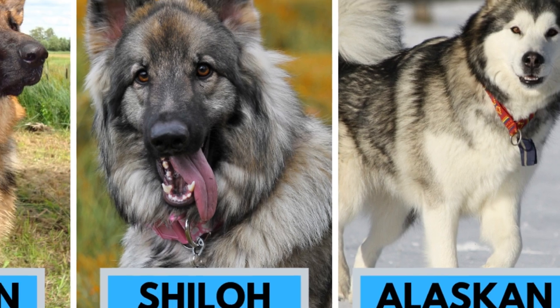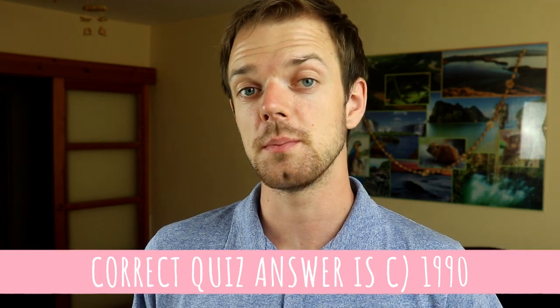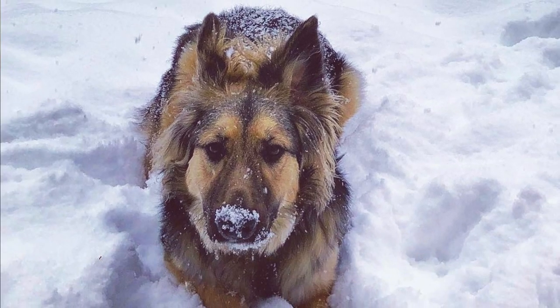The King Shepherd's main ancestors are German Shepherds and Shylock Shepherds. But since Shylock Shepherds are already descendants of German Shepherds and Alaskan Malamute, we can kinda say that the King Shepherd is two-thirds GSD and one-third Alaskan Malamute. The European lines of long-haired German Shepherds were also used in the breeding process. The breed's history dates back to 1990, when two American dog breeders, Shelly Watts Cross and David Turkheimer, developed the breed.